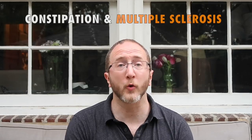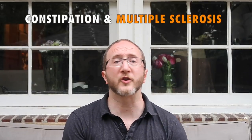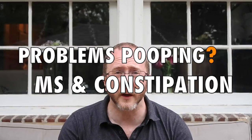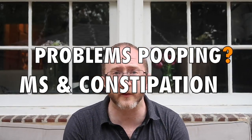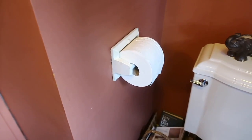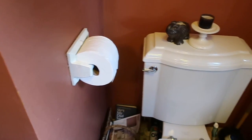Constipation occurs all too often in people with MS, and this video is going to share a couple of key techniques to combat it. I have another video on bowel management more generally — I'll throw a link up above and in the description below. This video focuses on constipation and what you can do using two pro techniques. Both techniques are helpful by themselves, but I'm going to show you how to combine them for the best outcome.